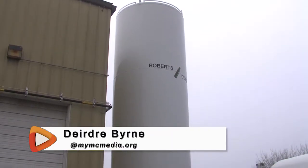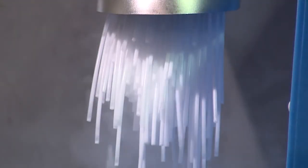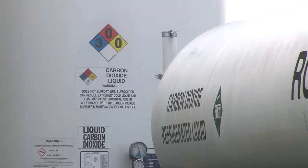Roberts Oxygen in Gaithersburg is doing its part to help keep the Pfizer vaccine safe by manufacturing dry ice. The temperature of dry ice is 109 degrees below zero Fahrenheit, and it's very important for the shipping and storing of the Pfizer vaccine.